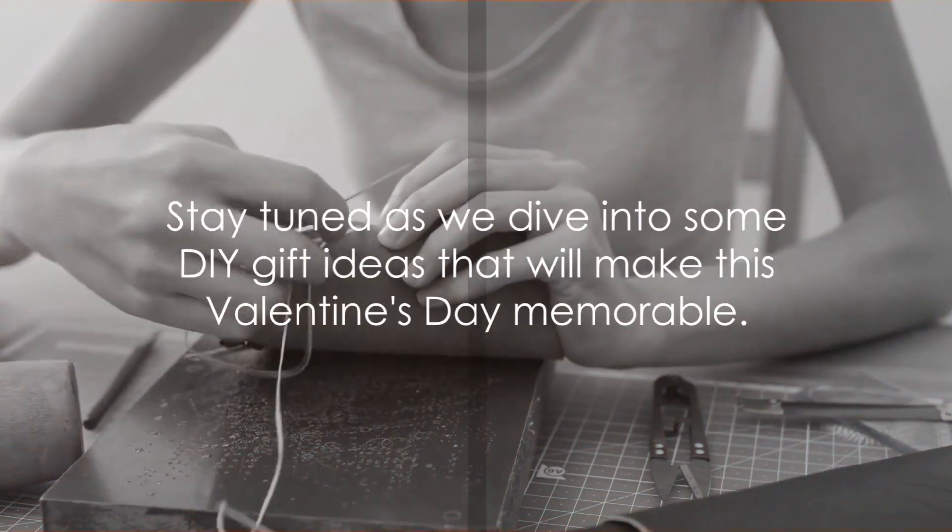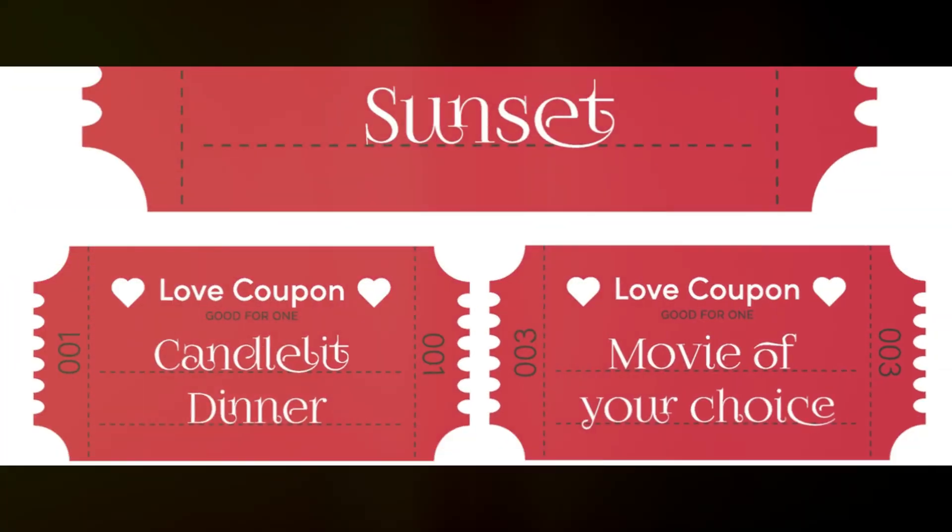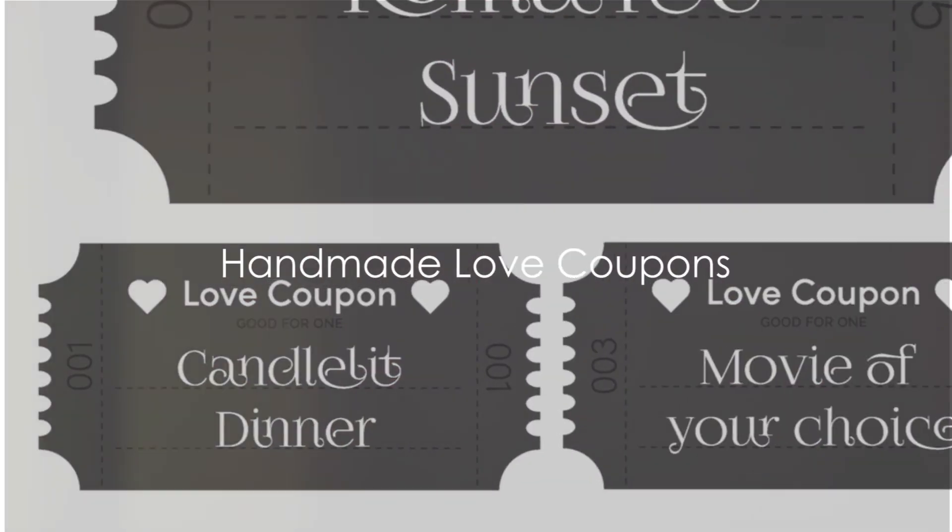Stay tuned as we dive into some DIY gift ideas that will make this Valentine's Day memorable. First on our list is Handmade Love Coupons.